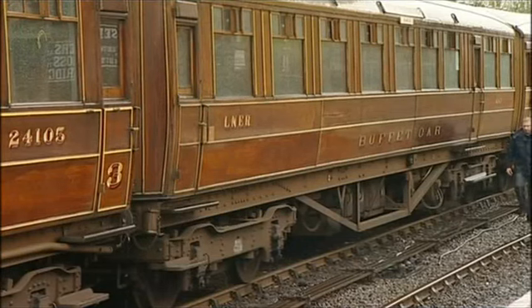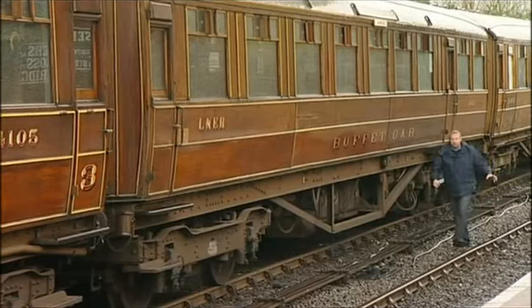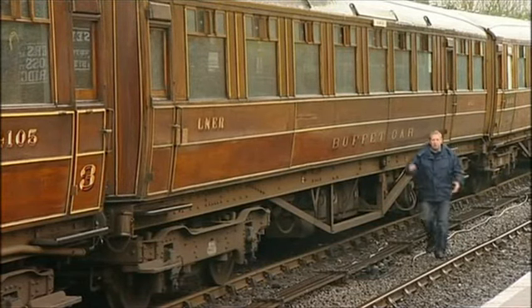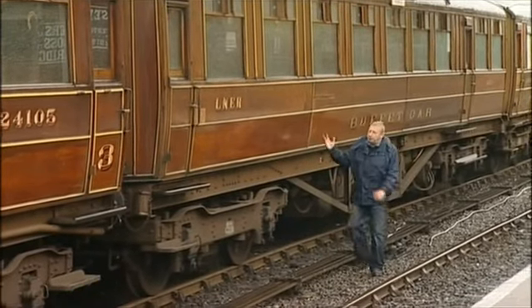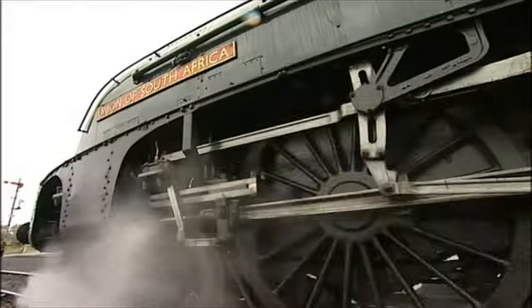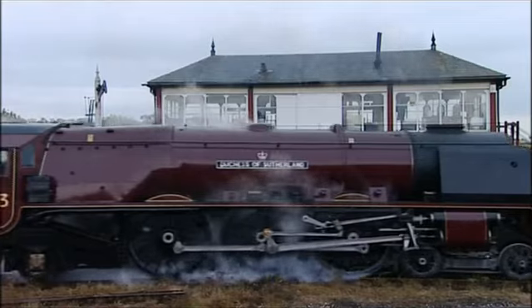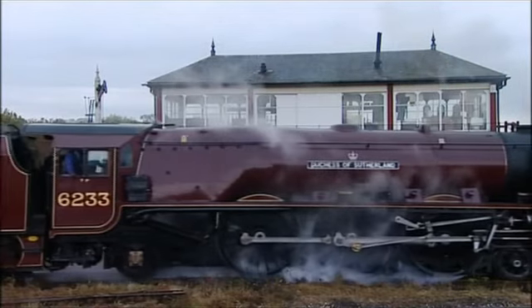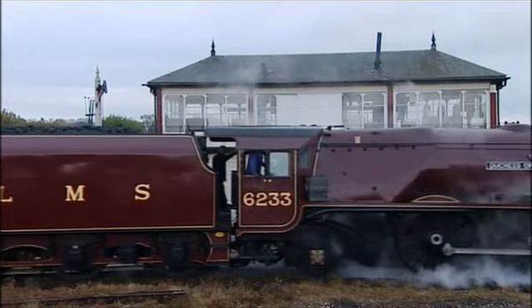And as if that wasn't enough, Gresley, being an ex-carriage designer, provided services like cocktail bars, buffet cars, a barber's, even a cinema. You can see what a vision he had for the railways by looking at these unique teak coaches that he designed. By the mid-1930s, the LNER had become synonymous with speed and glamour, especially amongst the grouse-shooting classes on the long route to Scotland.